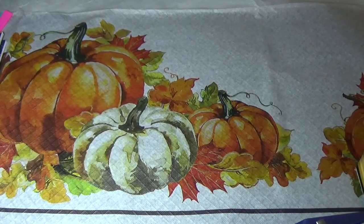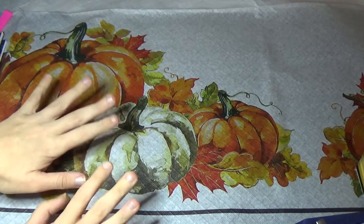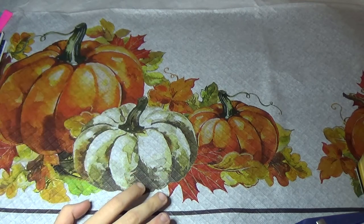Hi guys, and welcome back to another video. It is the end of October, so you know what that means. I have changed out my Halloween tabletop for a general fall one, and it is time to show you what I bought this month.